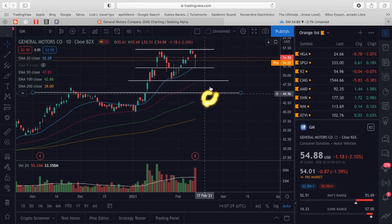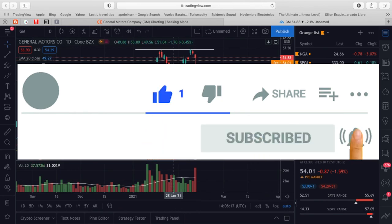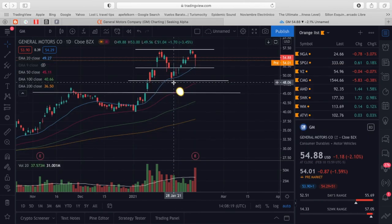If you got anything out of this video, be sure to hit that thumbs up, subscribe, and notification button — and I'll see you all in the next video. Financial Movers.